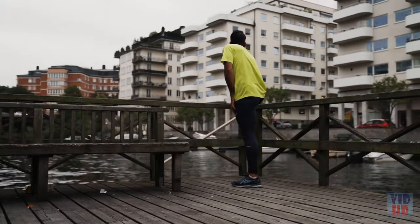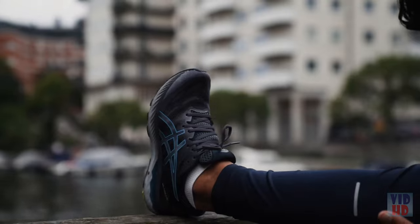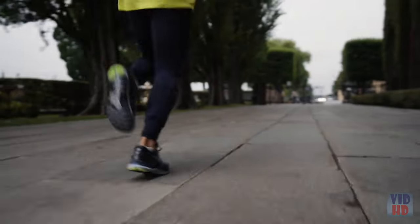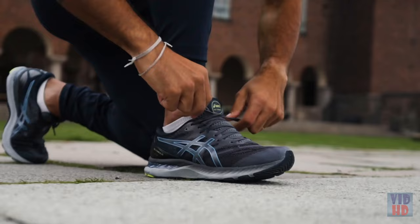I used to play basketball, so I always preferred shoes that had great shock absorption to reduce the impact of each landing. With the ASICS Gel Nimbus 23, I get the fit, the comfort, and the support I need for my training.